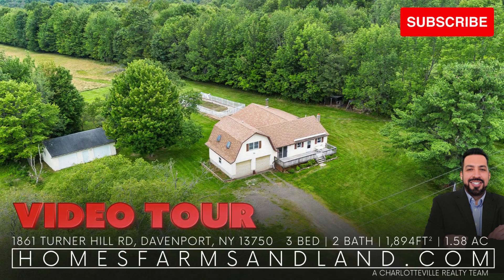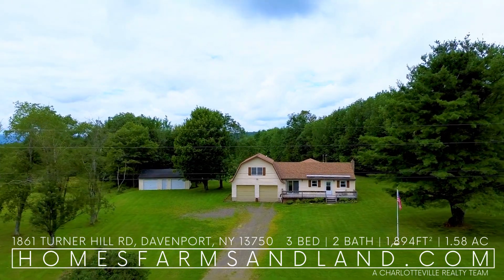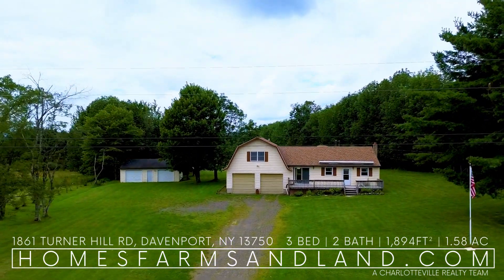Check out this Delaware County Property Video Tour, presented by Kevin Lucero, your Upstate New York Realtor. Enjoy, and please don't forget to like and share.